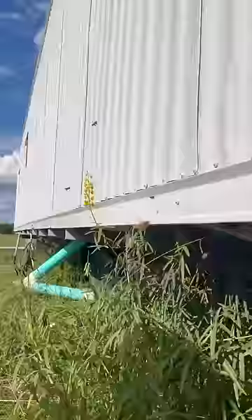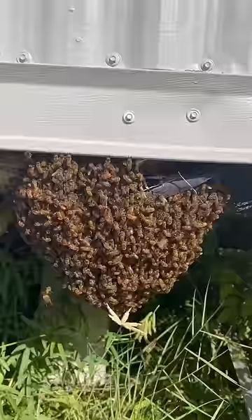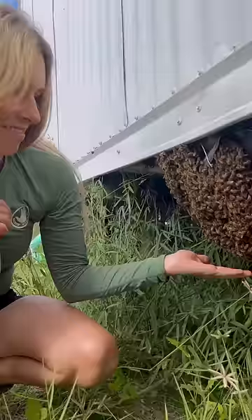I get so excited when I get a call for a fat swarm of honeybees. I got here just in time before this colony started building underneath this trailer. Let's save the beebees.